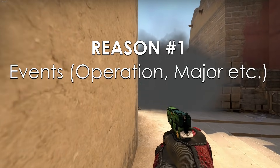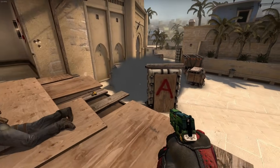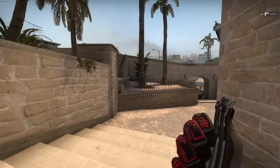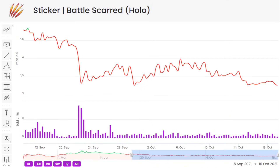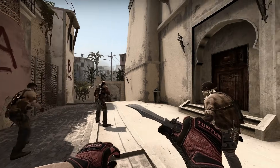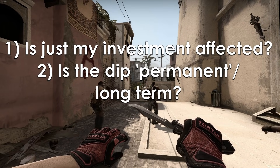Reason number 1 is simply market events that are affecting prices. I've made a whole video on what kind of dips you can generally expect based on the event — whether it's an operation, a major, or a Steam Summer Sale. We have recently seen the effect an operation can have on prices, with dips of well over 20% depending on the item. When this happens, people ask: why is item X going down — should I sell? Well, there are two important things to consider: one, is just my item affected? And two, is the reason permanent enough to sell now?